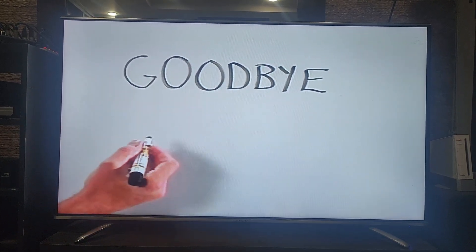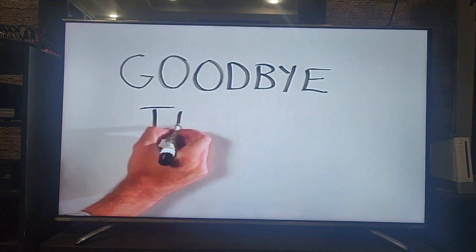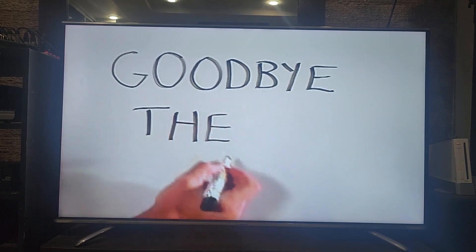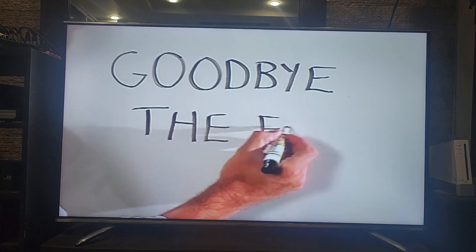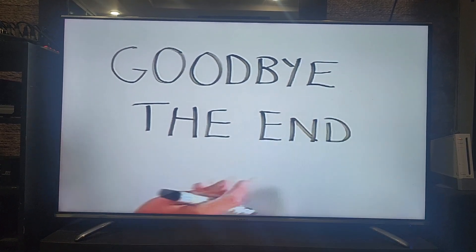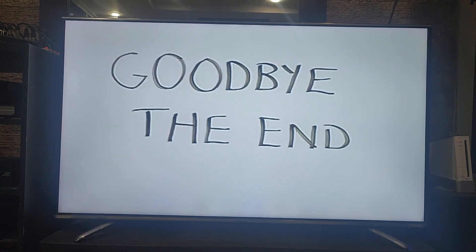And The End is spelled T-H-E-E-N-D. Goodbye. Bye.